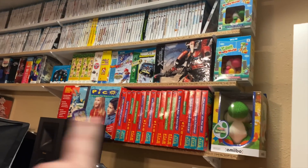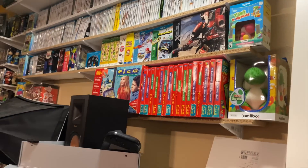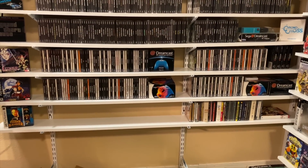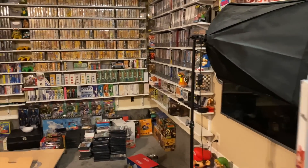The Pico games are not going — I decided to keep them because I'm only two games away from the full set. That's the closest set I have right now to being complete. Dreamcast is also really really close, so we decided to keep both Pico and Dreamcast.